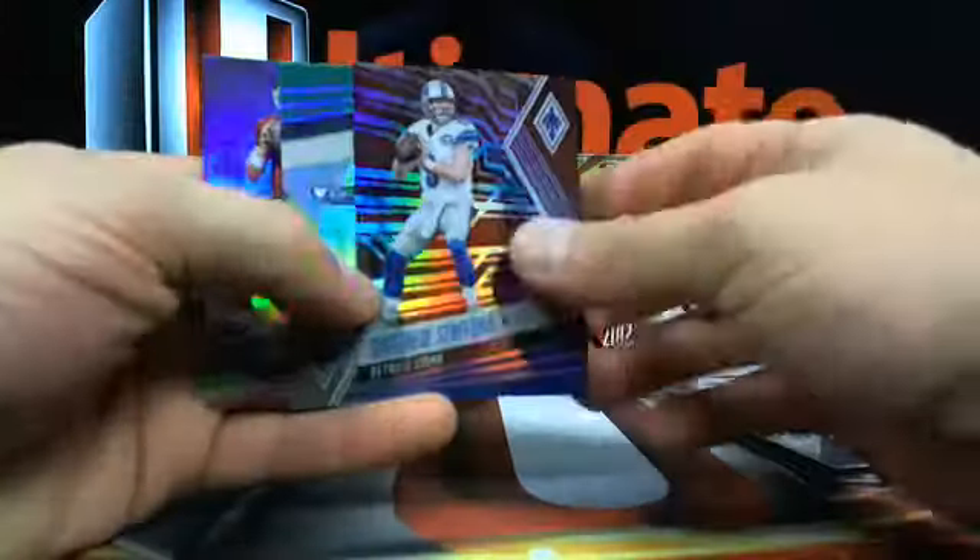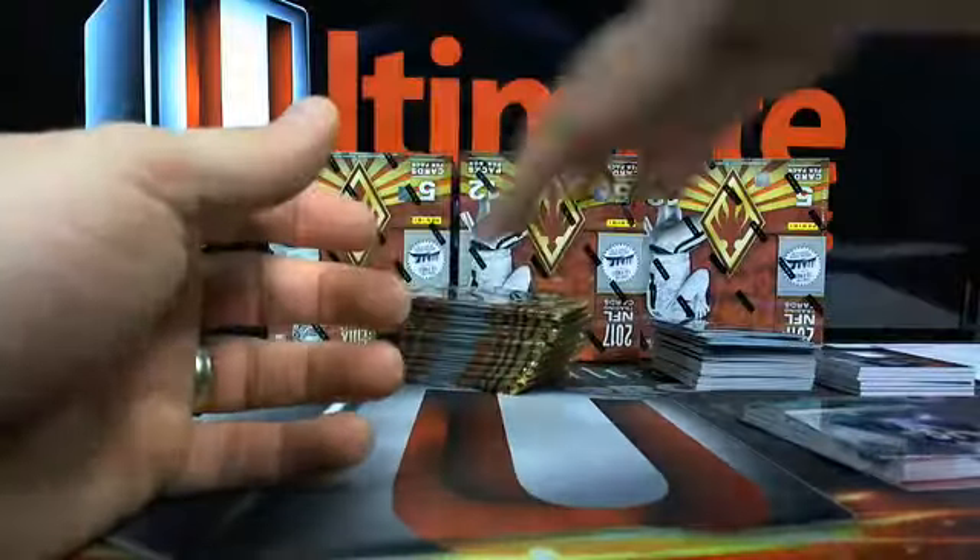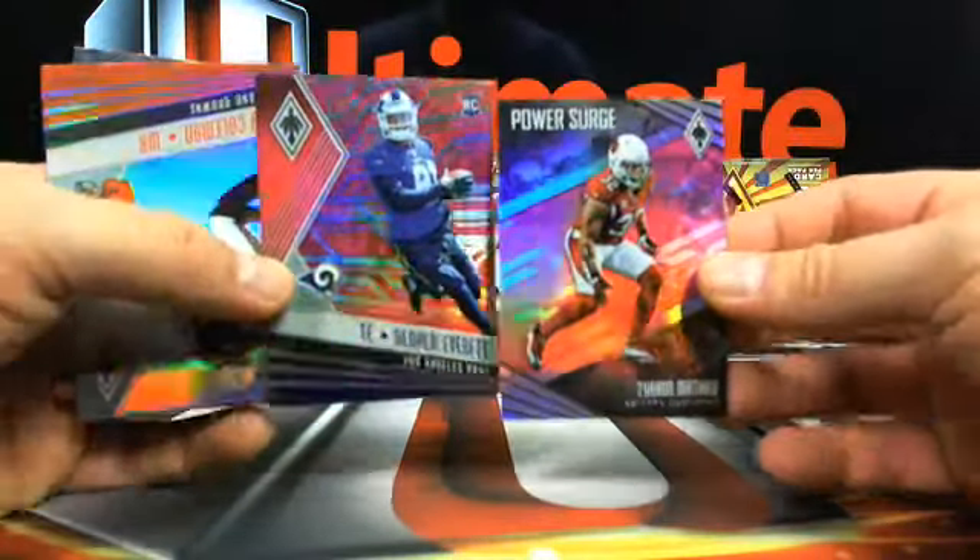Trubisky jersey number - that's not bad. Matty Stafford - you might be able to sneak away since it's his jersey number, you might be able to get a premium on that jersey number right now if you put it up on the market. Gerald Everett and Tyrant Matthew.